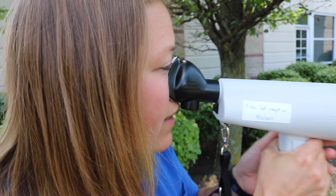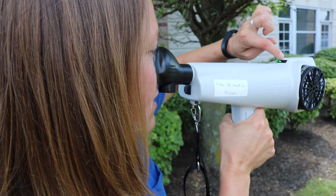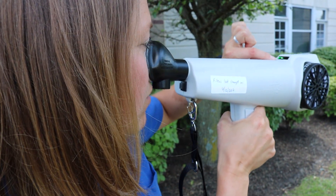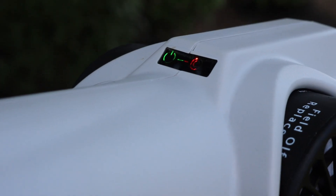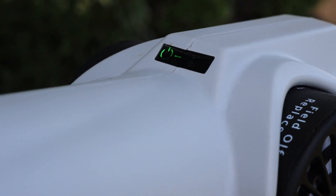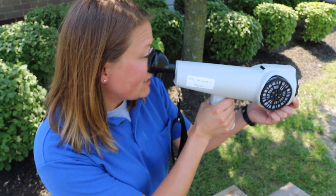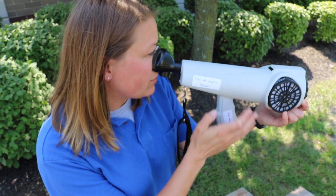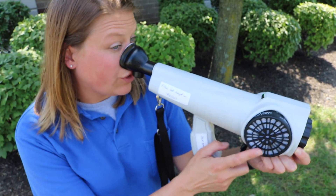We'll put it up to our nose and breathe in and out, and we want to breathe at a rate where we're getting the green bullseye. The minus means we're not breathing enough and the plus means we're breathing too hard. We'll continue breathing like this in and out through our nose for a minute and a half — that ensures there's no nose fatigue and also makes sure that our activated carbon is still good.